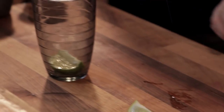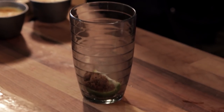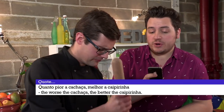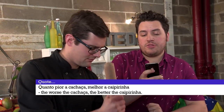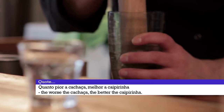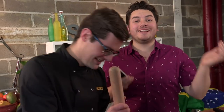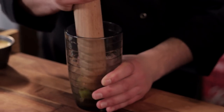Chuck the lime in with a teaspoon of brown sugar and muddle it. I tried to learn a quote about a caipirinha — it says: the worse the cachaça, the better the caipirinha. What I didn't do was find out why, so if you know, please tell us. If the cachaça is bad, the caipirinha is better.